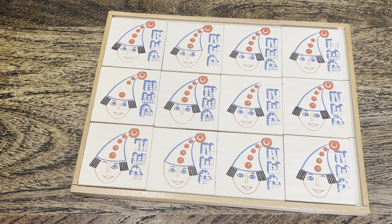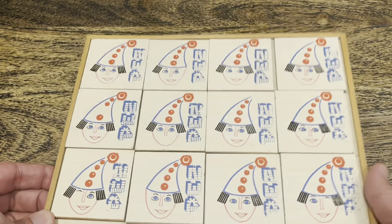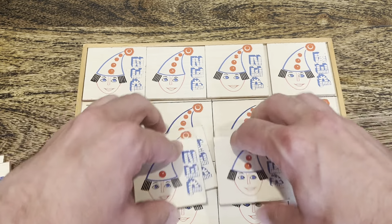Hey kids, Brian Traumann here — Pez Through the Ages. We've got a Facebook page, a YouTube channel, and a nifty little puzzle. I'm going to take all these pieces out and show you what's beneath.